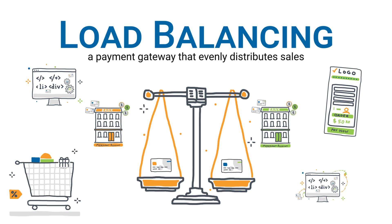Some payment gateways will allow you to connect two separate merchant accounts so you can achieve a balance of sales, known as load balancing. Today I'm going to go over why you might need this, tell you how it works, and give you one really important reminder when setting up a load balancing payment gateway account.